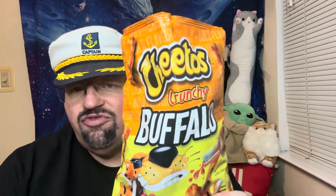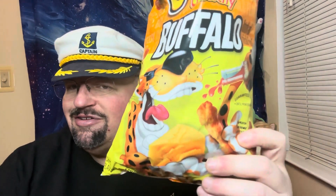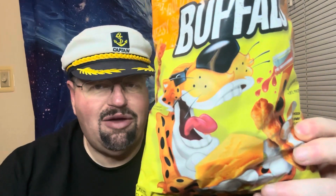So for this one — the Cheetos Crunchy Buffalo — shuffling off the buffalo — I'm gonna give that one a 10 out of 11. It's really good. The flavor is really good — a little bit of heat, a little bit of cheese, a little bit of crunch. If it was puffs it'd be even better.